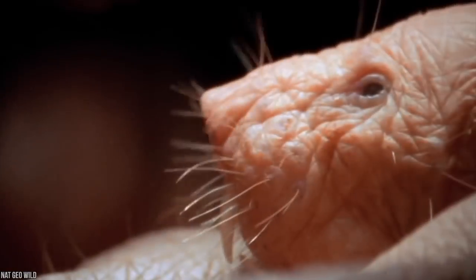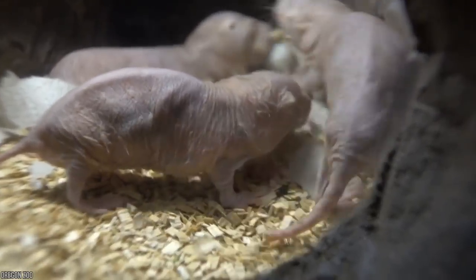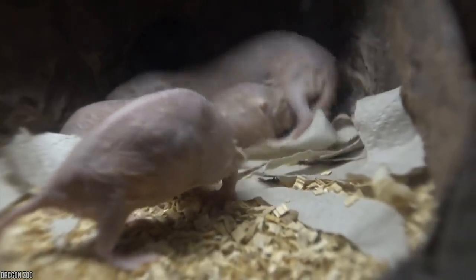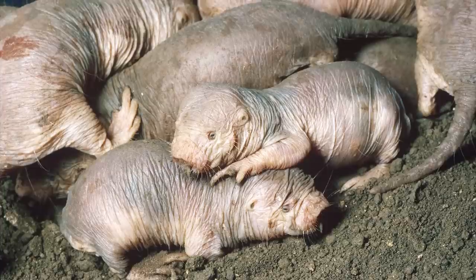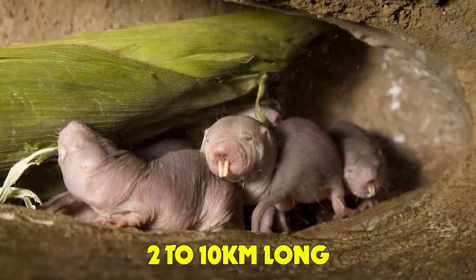Number 7: Naked Mole Rat Colonies. Not just known for their hideous looks, these moles come equipped with real-life superpowers — they're disease resistant and feel almost no pain. Despite their name, they aren't rats at all. They live in subterranean colonies in east Africa with population numbers ranging in the hundreds. These extensive tunnels are some of the most complex in the world. They're one of only two mammals ever discovered to be considered eusocial, where a queen and a few males are responsible for all reproduction. The remainder of the colony has roles ranging from excavators and hunters to defenders and guards. Tunnels can stretch anywhere from two to ten kilometers long.